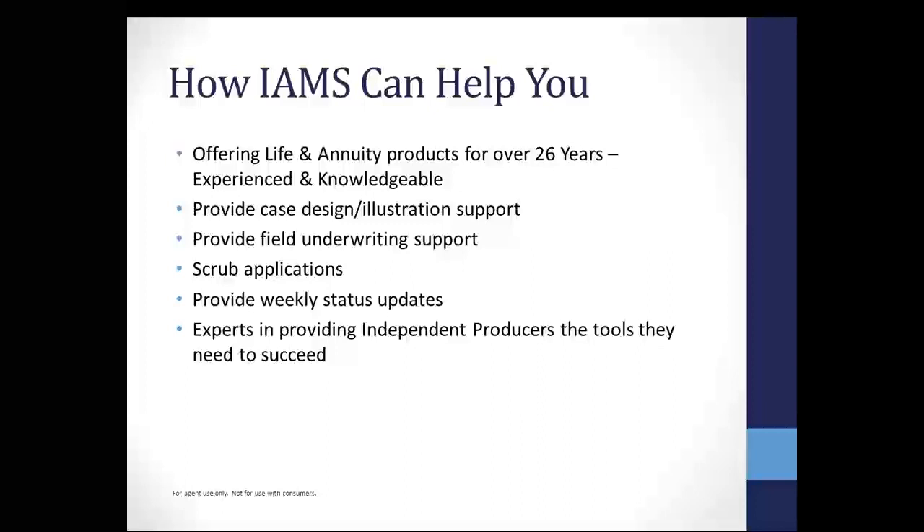The nice thing about single premium life is they're generally table four, so they're very encompassing. We have products that go up to a table eight, which makes it a little bit easier as far as getting a case approved. Once you write a case, we're going to get you the forms you need. We're going to scrub the applications for you. There is no physical exam required for single premium life, so we're not ordering the exam. We also provide you the weekly status update, so every time you write a piece of business, we're going to keep you informed on a weekly basis.